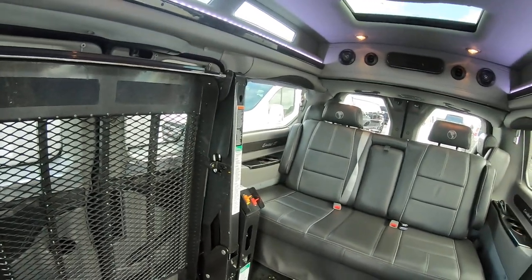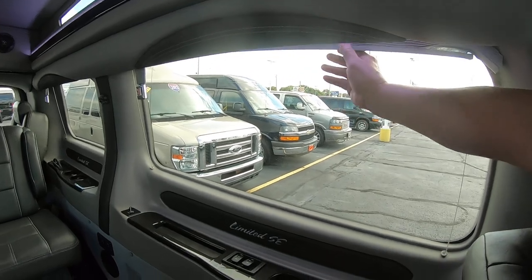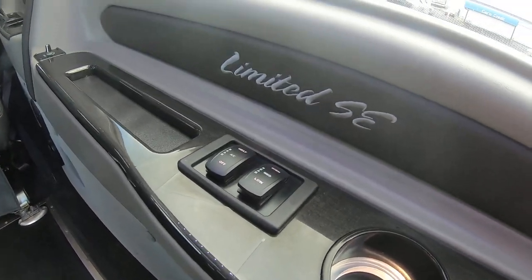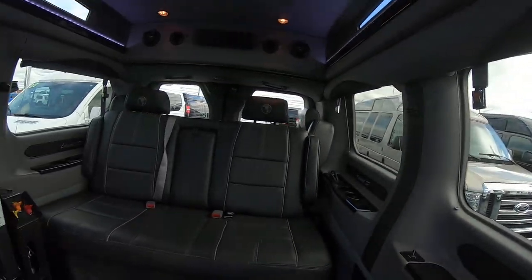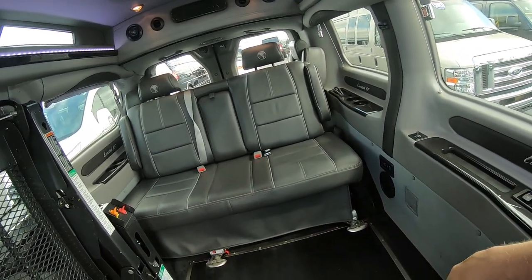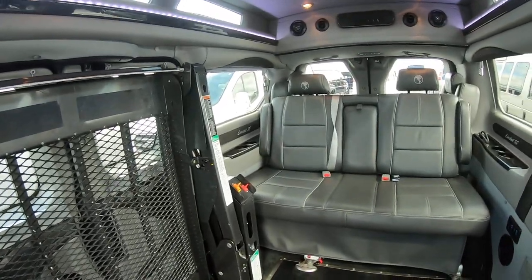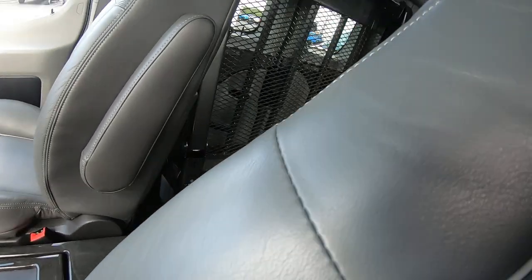The interior also comes equipped with accordion privacy blinds. Here's the control for the rear AC and heat, lit cup holders throughout, and HDMI hookups. In the rear, there are two captain's chairs — underneath this floor they still have the holes, so you can actually put those captains back in here if you're done with the lift or want to sell it and turn it back into a seven-passenger. Right now it's a five-passenger plus a wheelchair.